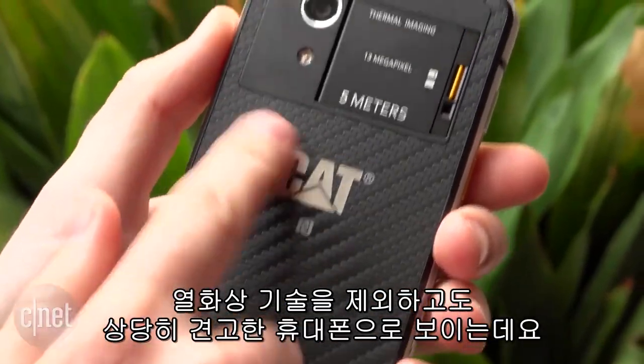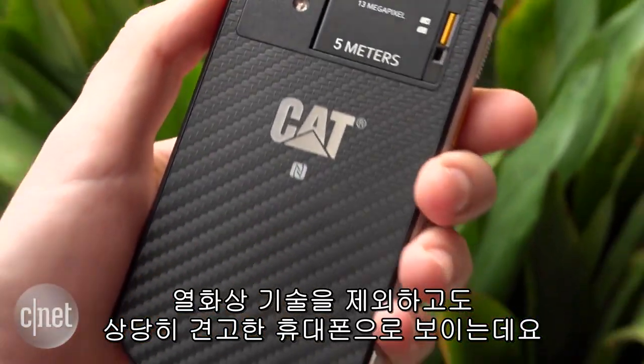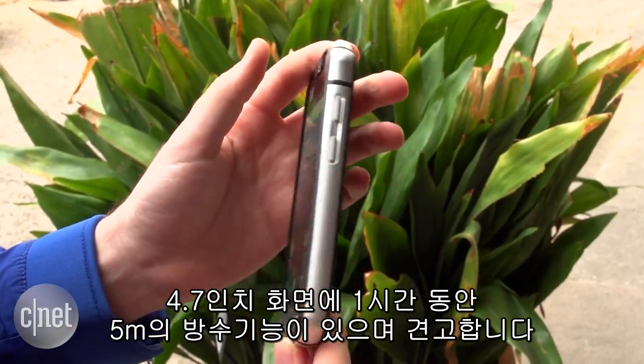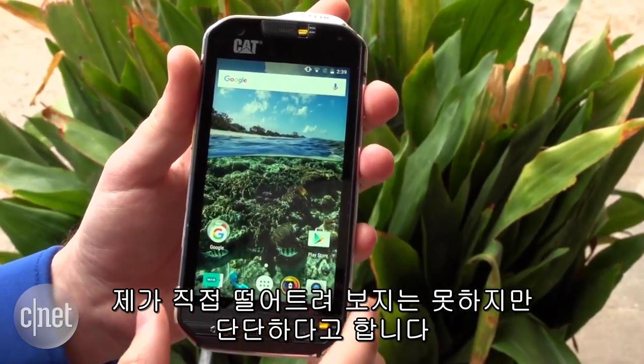Apart from that heat technology, this is a very, very rugged phone indeed. It's got a 4.7 inch display, it's waterproof down to 5 meters for up to an hour, and it's extremely rugged as well. I've been asked not to drop this one, but I'm told that it's pretty tough.